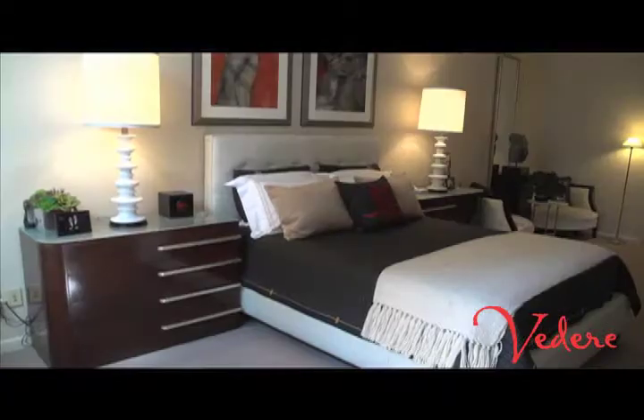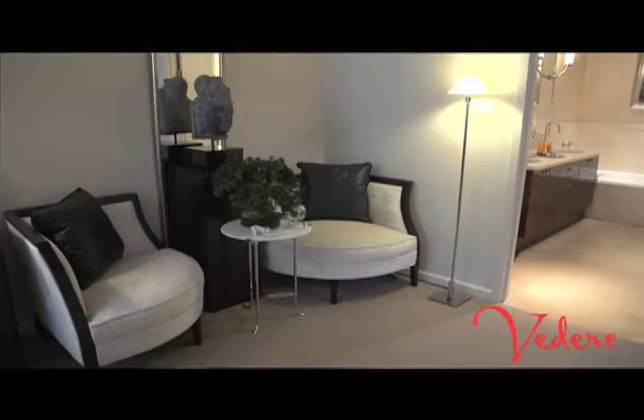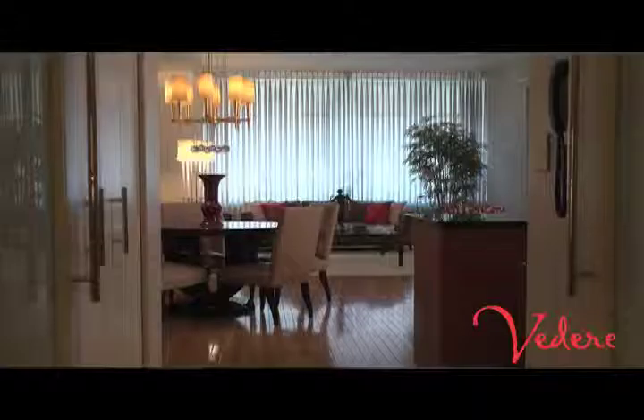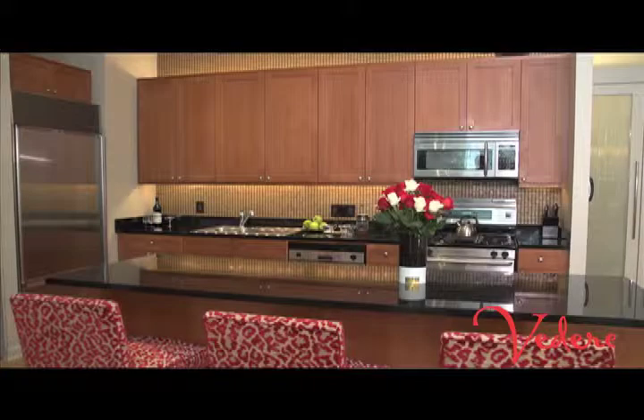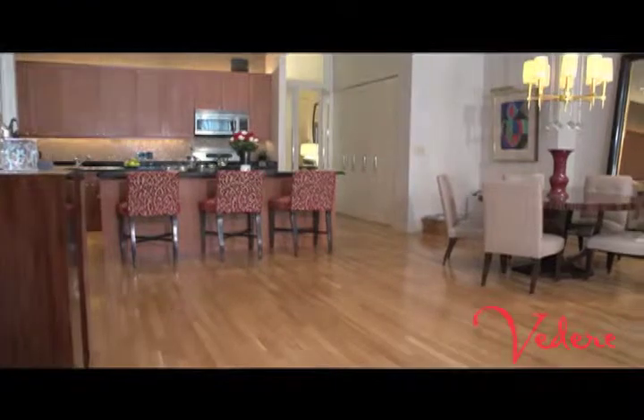Hi, I'm James Rixner. Welcome to my home. I'm a featured designer on Videri and I wanted to show you some of the elements of my home here. I have a wonderful combination of Art Deco, Mid-Century Modern, and Classic Contemporary. I like using a neutral palette with, as you can see, touches of red as a brilliant accent.